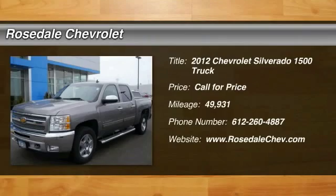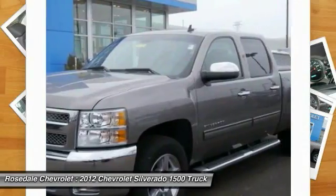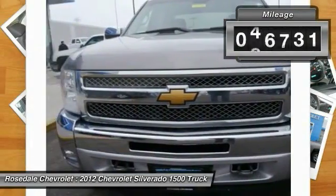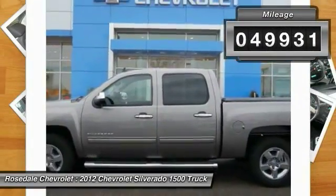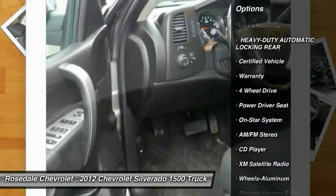The 2012 Chevy Silverado 1500. The Chevy Silverado 1500 has the lowest cost of ownership of any full-size pickup. This vehicle has less than 50,000 miles. Here are some of this vehicle's great options.